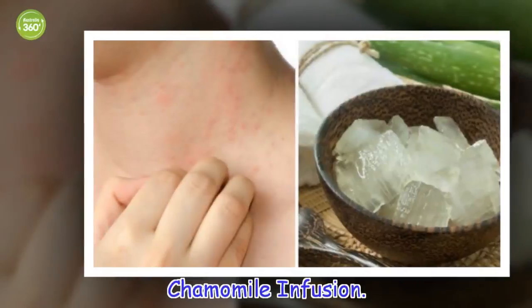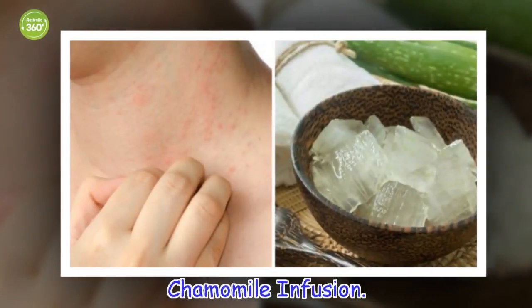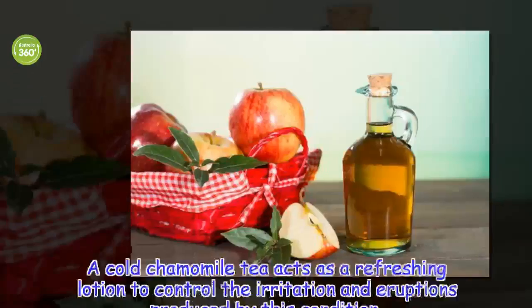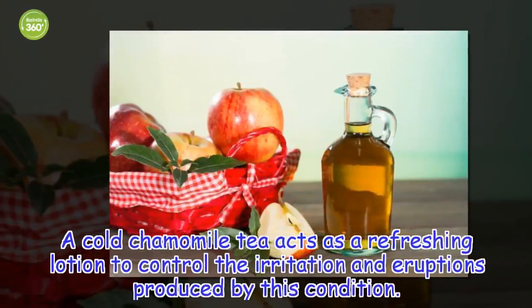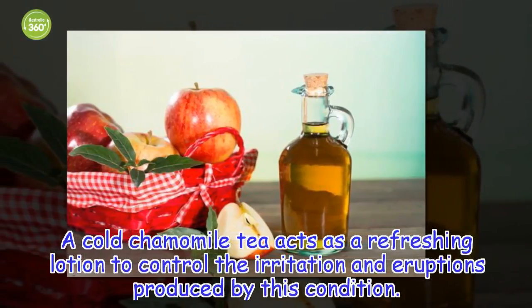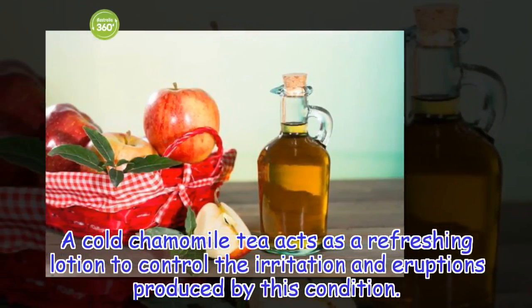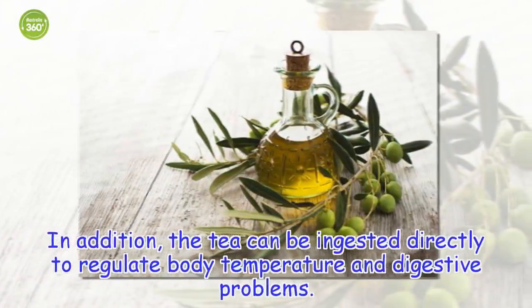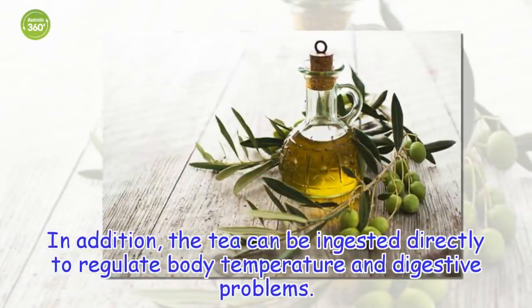Chamomile infusion. A cold chamomile tea acts as a refreshing lotion to control the irritation and eruptions produced by this condition. In addition, the tea can be ingested directly to regulate body temperature and digestive problems.